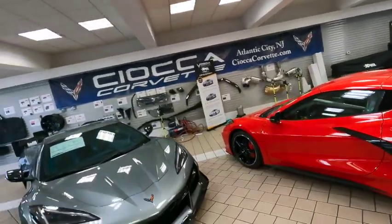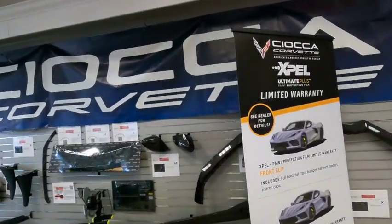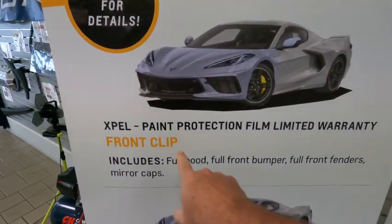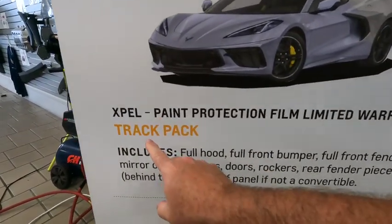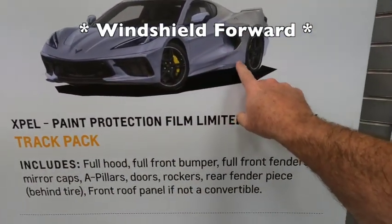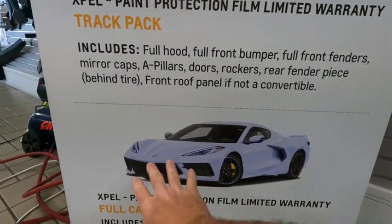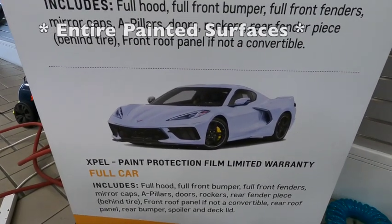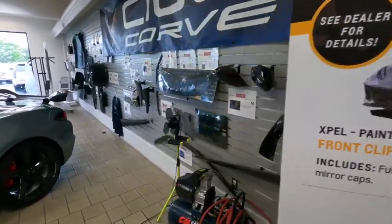I'm over in the showroom where we do all of our Expel installations. We've got all the accessories — call it our accessory wall — and then the marketing from Expel on what we can do to the vehicles before you take delivery. You've got your front clip, which covers the windshield forward. You've got your track pack, which does your windshield plus doors and lower rockers. And then you have the full car option, which is the entire vehicle covered with Expel PPF paint protection film. We can ceramic coat over top of that as well.